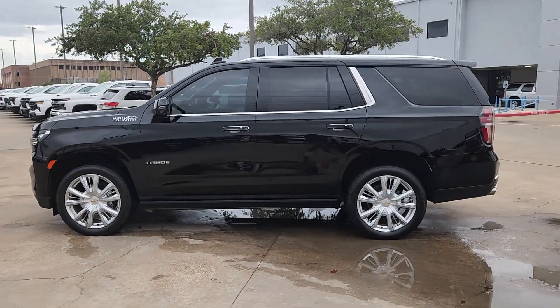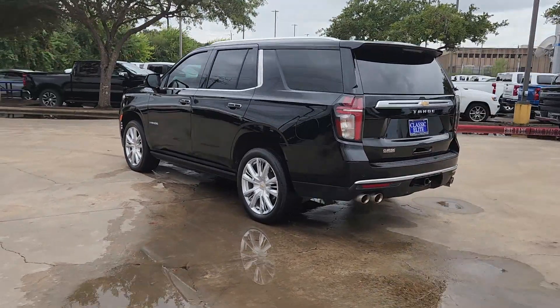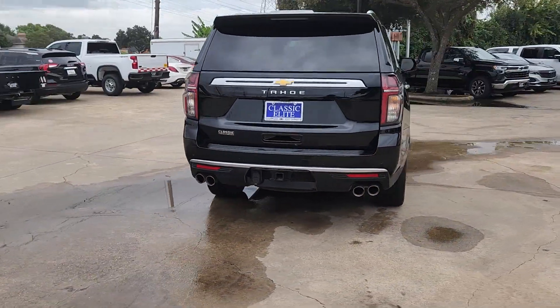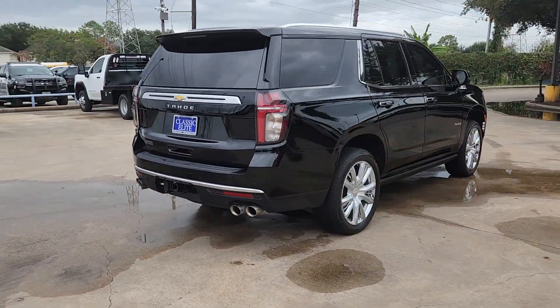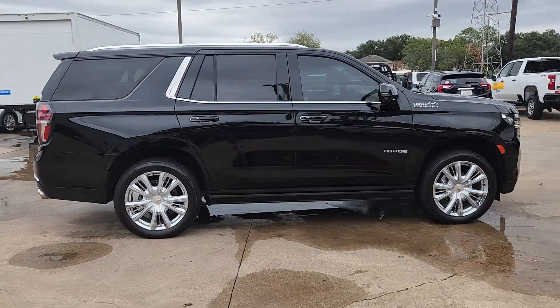Get into the 2022 Chevrolet Tahoe. This vehicle is an outstanding buy with fewer than 45,000 miles on the odometer. The Tahoe is the full-size SUV that ticks all the boxes — safe, stylish, comfortable, and loaded with technology.